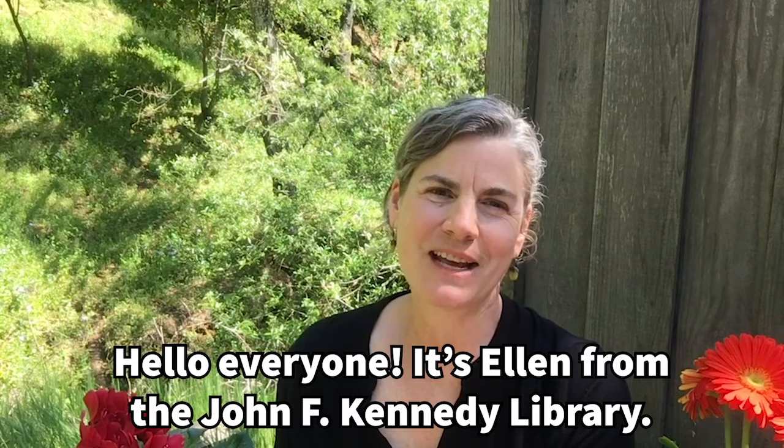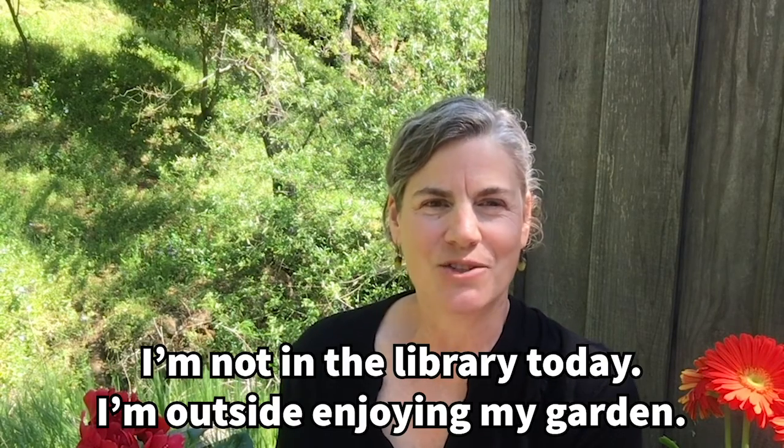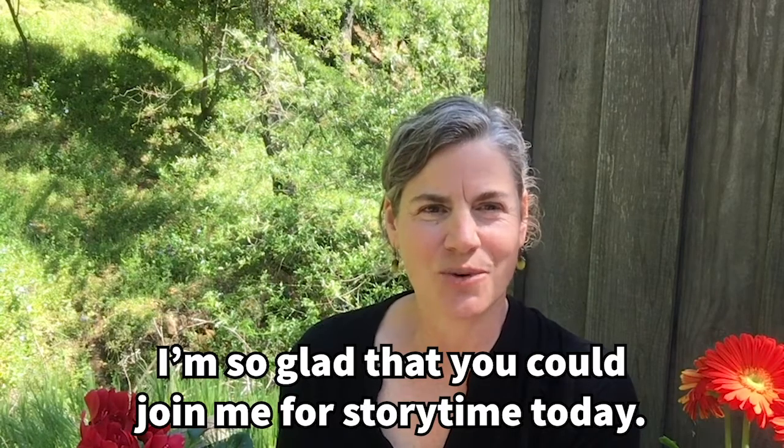Hello everyone! It's Ellen from the John F. Kennedy Library. I'm not in the library today. I'm outside enjoying my garden and I'm so glad that you could join me for story time today.